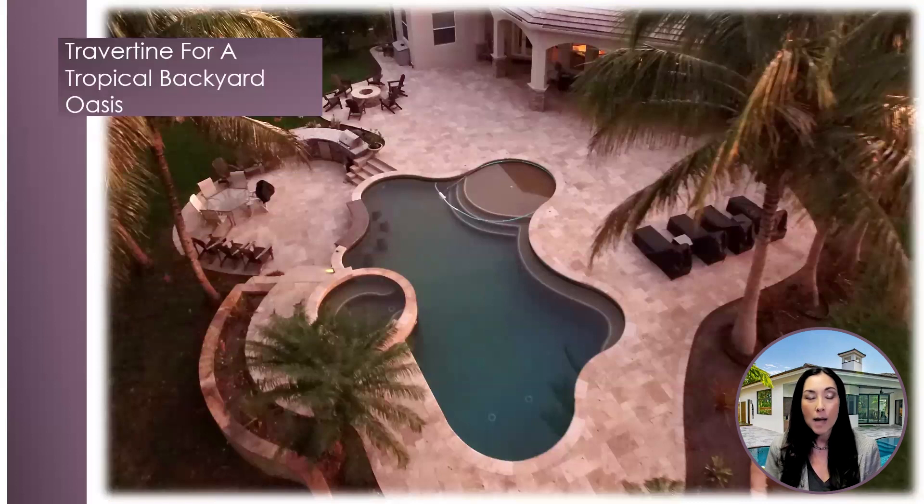Travertine for a tropical backyard oasis. The geometric pool design has been the go-to for a modern, minimalistic pool design for several years now. We're starting to see a design shift towards a backyard tropical oasis and organic flowing pool design. Adding travertine pavers to this type of design concept will provide a sense of lived-in, old-world, rustic vibes. Walnut travertine will ground the space, creating a warm and cozy design aesthetic.